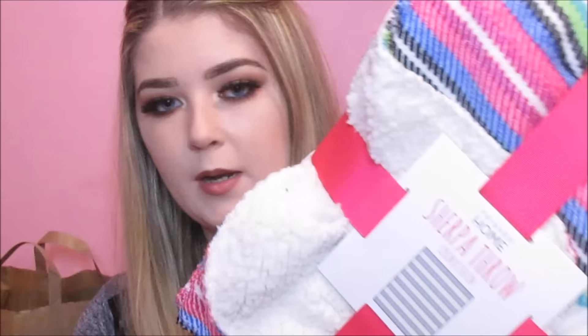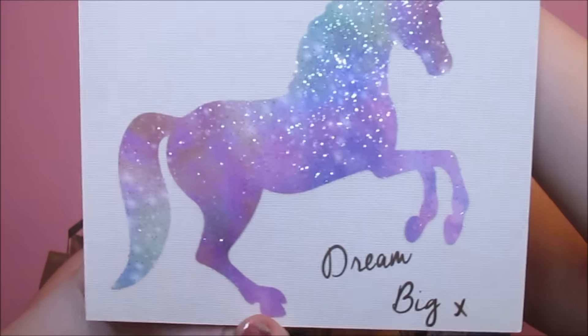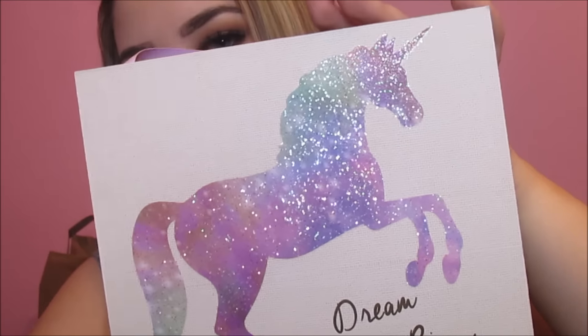The next thing my mam picked up is a blanket for my apartment in college. I love these woolly Sherpa throw ones from Penneys — I had one last year in my sister's apartment and they're just so nice and soft. These are the Sherpa throw and they're 12 euro. I also got a little plaque to hang up to make my apartment more homely — it says 'dream big' and has a glittery unicorn on it. It was only €1.50, just a little cardboard or wooden thing to make the space more mine.